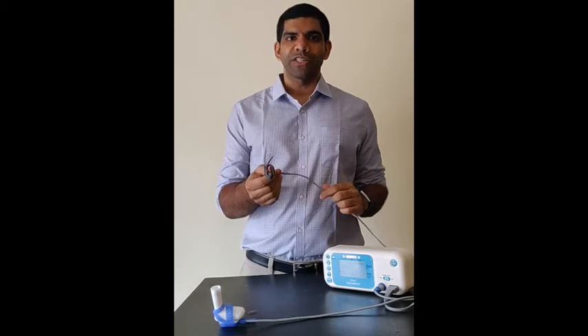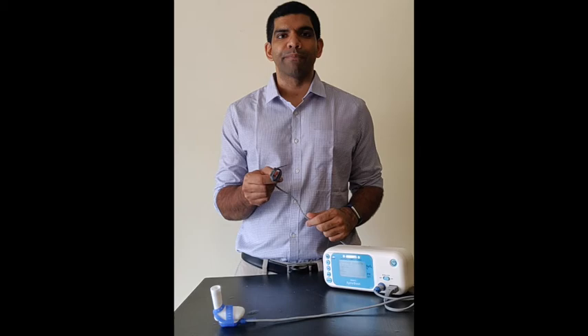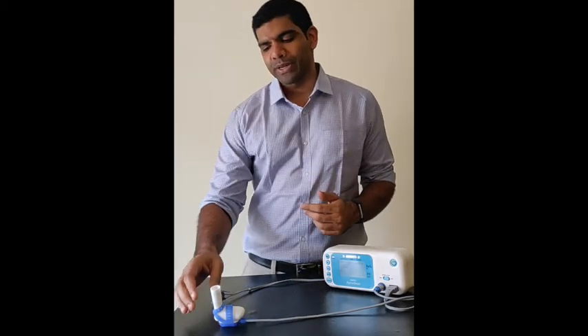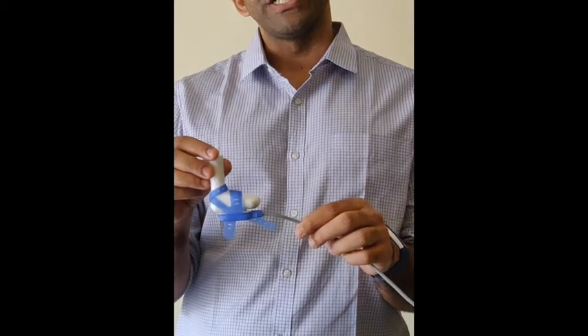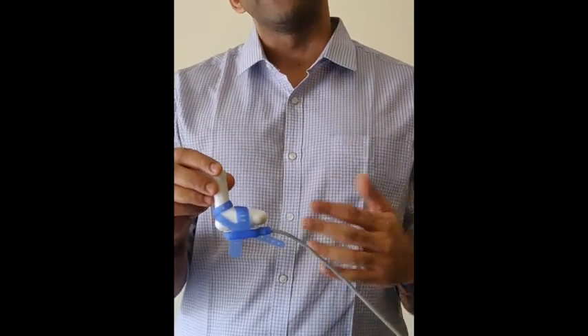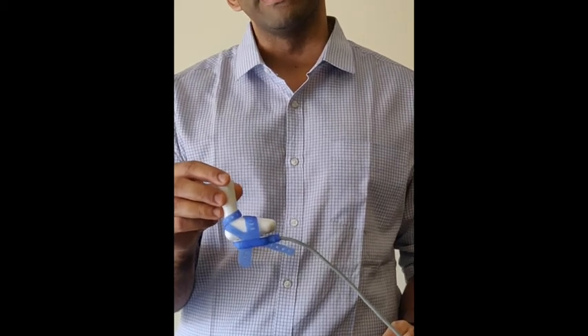ApneBoot uses pulse oximetry to monitor the heart rate and oxygen saturation of a newborn. If an apnea is detected, ApneBoot has a special probe on the foot of the newborn that provides a vibration stimulation that serves as a first line of defense to restart breathing in the newborn immediately.